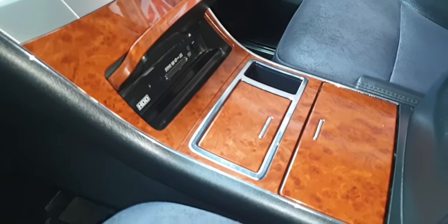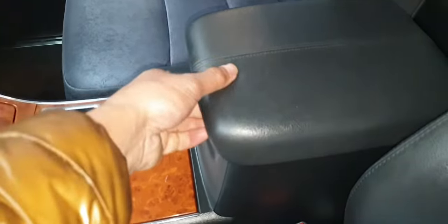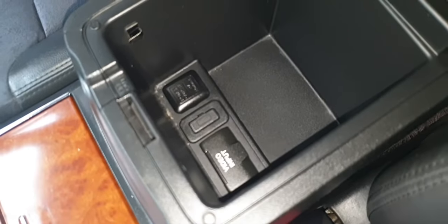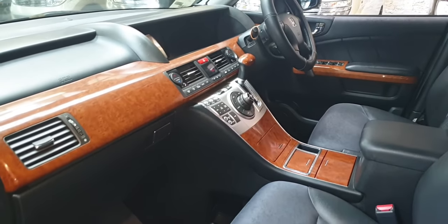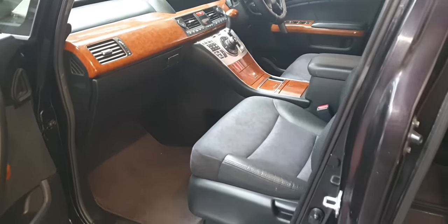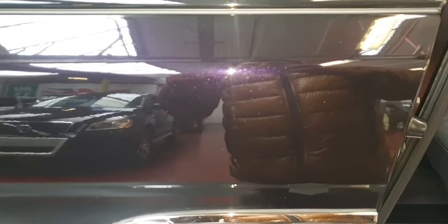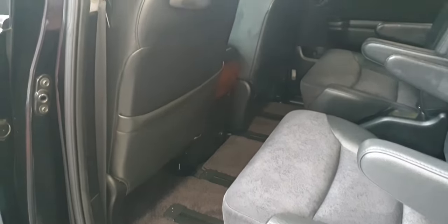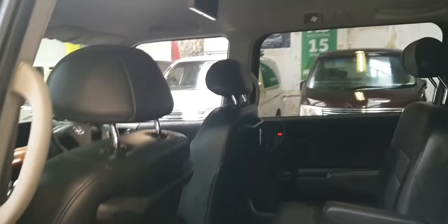These are all DVD players. It has a video input as well — you can put your own DVDs and video right there. You can probably see the shade of the colors now, a proper nice pearl scent. It has a roof DVD player as well.